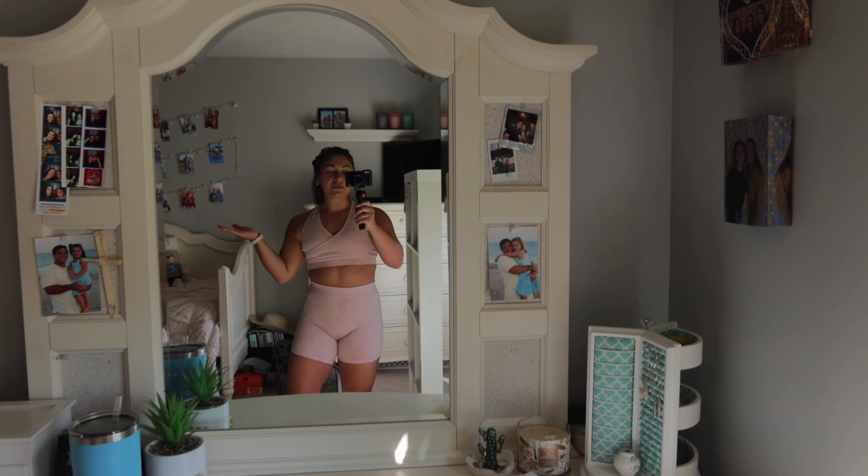Here's the gym fit for today. We have this cute pink set from Gymshark. This is like one of my favorite sets ever — it's so adorable.